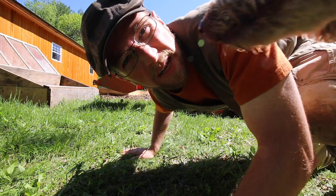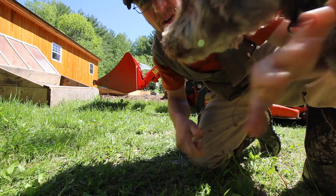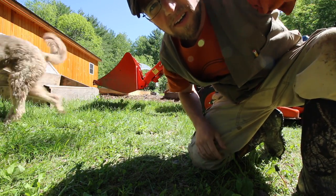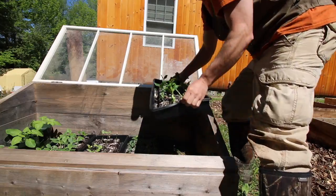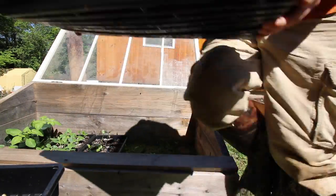I like to cram as many plants as I can in one area, so we're gonna try to get six rows of different squash kind of plants in that one area. I'll show you what we got. We have our zucchini, cucumbers — look at how green those are.